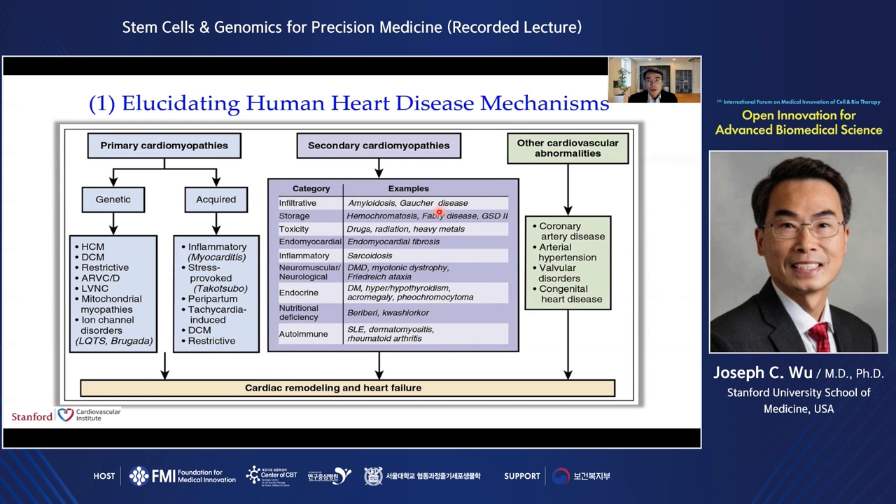Since I'm a clinical cardiologist by training, many of the examples I will show are related to heart disease. Shown here is a schematic of different causes of heart diseases, which fall into three major buckets. The first is primary cardiomyopathies, which could be genetic or acquired. Next is secondary cardiomyopathies, which could include chemotherapy or radiation-induced cardiotoxicity. The third bucket is the more common causes that are likely polygenic, such as coronary artery disease, hypertension, and congenital heart disease.